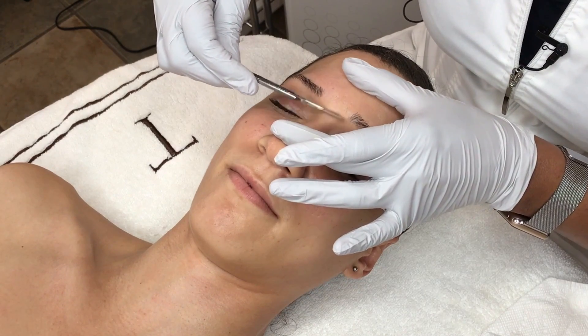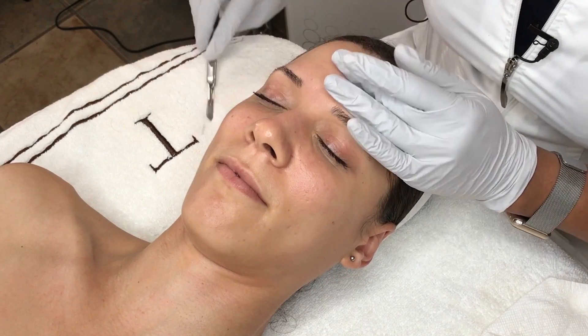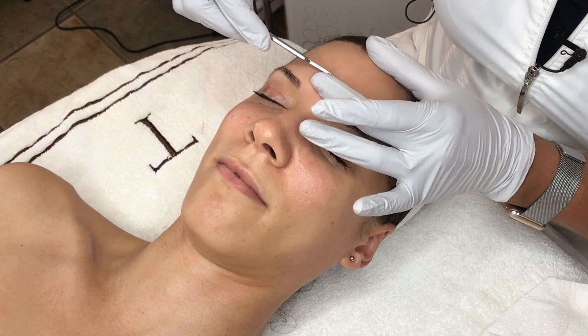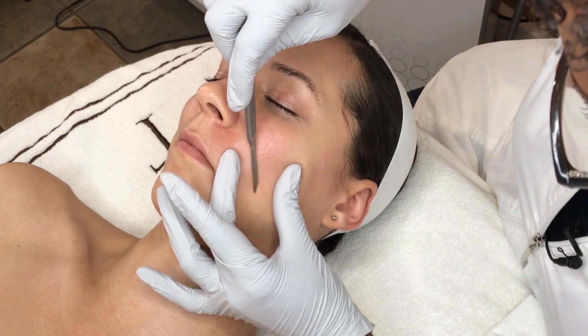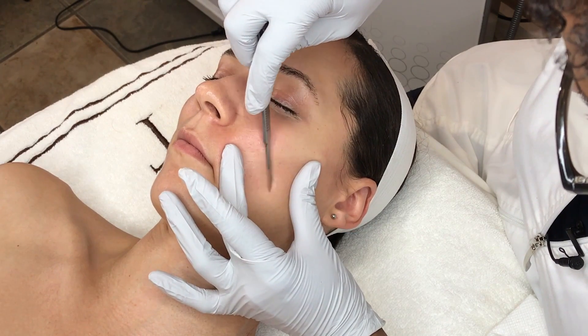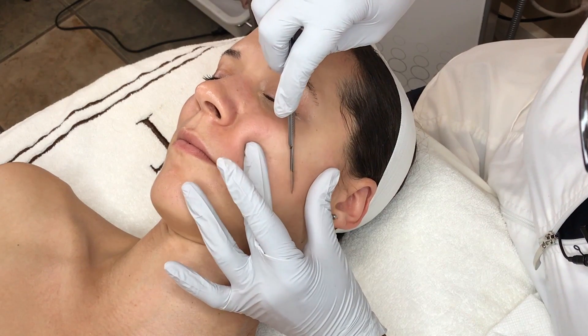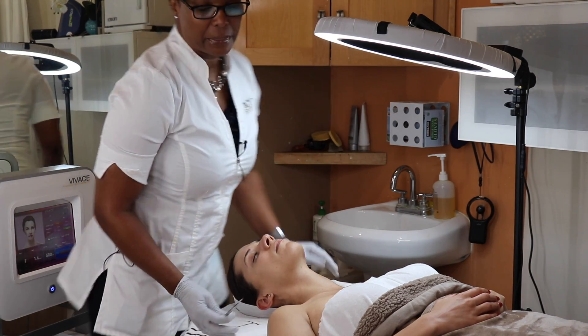Technique varies — I've seen some people dermaplane with product on top of the skin, but I prefer just to have the skin clean and degreased. We're not shaving the skin; shaving is very different. We're not using a razor — this is actually a scalpel.